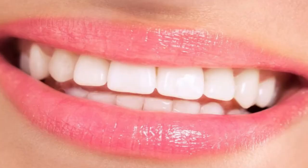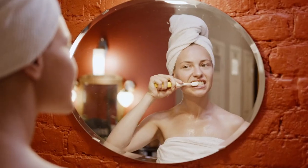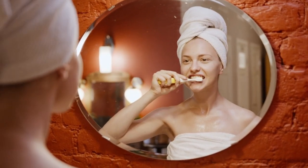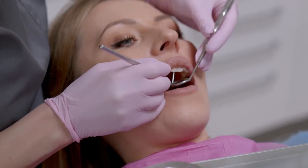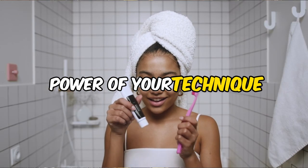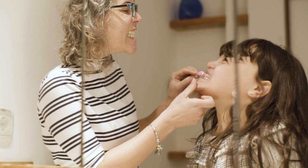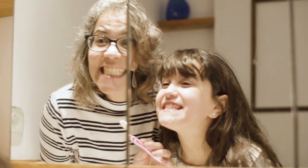And let's not forget about our trusty sidekicks: brushing and flossing. Brushing twice a day with fluoride toothpaste and flossing daily are your best moves to keep those sugar monsters at bay. Remember, it's not just about the strength of your tools, but the power of your technique. Be gentle and make sure you're reaching all the nooks and crannies where villains might hide.